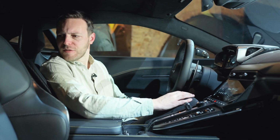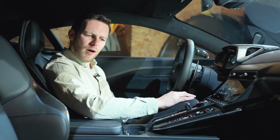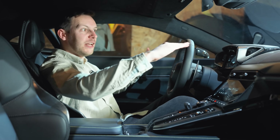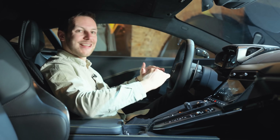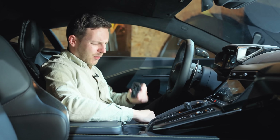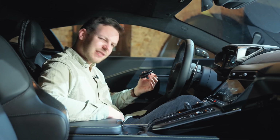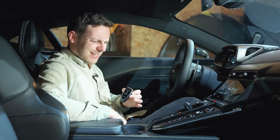Unlike the new AMG GT where they've squeezed in some token back seats to steal Porsche 911 buyers, Aston hasn't bothered — strict two-seater with a bit of luggage space back there. Any nitpicking worth doing? Well, the visibility is a little bit pinched because the scuttle is so high, accentuated by the fact you can get the seat nice and low. And there's a strange carryover from the previous Vantage: lovely new interior, but the key is still like carrying a computer mouse in your pocket, and there's nowhere to plug it in and hide it.